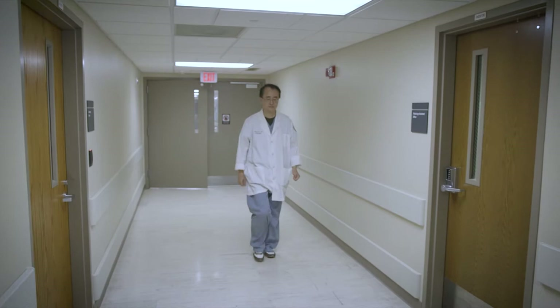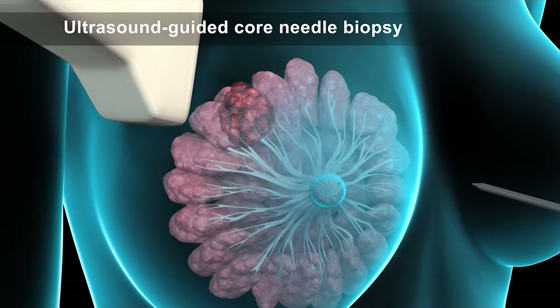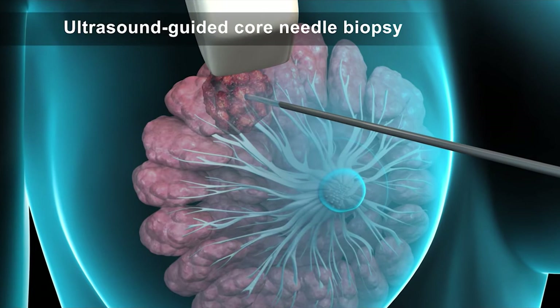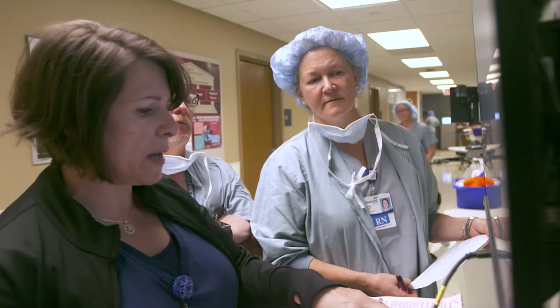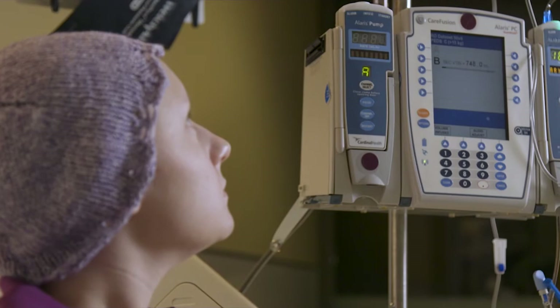Pathology is a key component in patient care. The first step is to establish the diagnosis, based on pathology examination of the needle core biopsies. Based on that information, the clinical oncologists make their decision to treat the patient. After that, the patient may receive chemotherapy or go to surgery, and we evaluate additional specimens after the surgery.